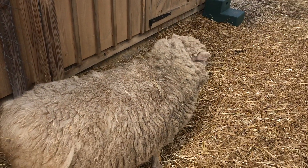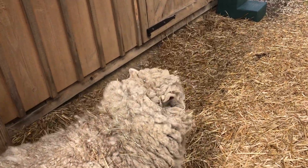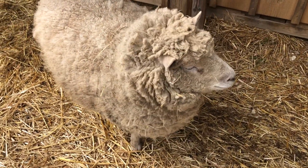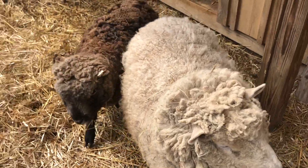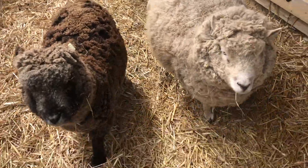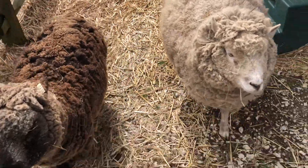We'll have him come over and shear everybody so they're ready for summer. It's really interesting because you can really tell that the sheep appreciate it — they're a little more spry, a little more agile. Here they come, coming to see you! All right, say goodbye, Luna!